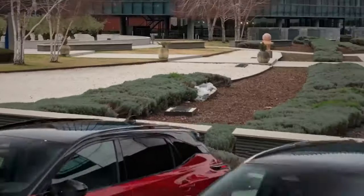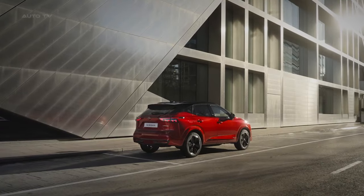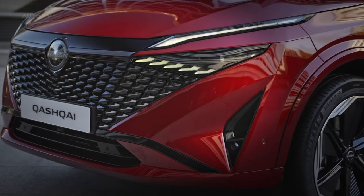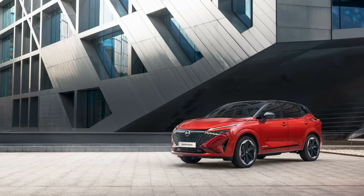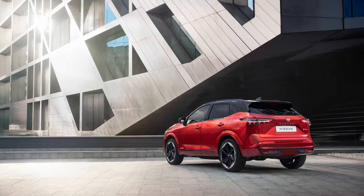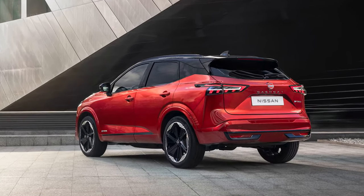The most obvious changes are found in the exterior styling. Nissan took an aggressive approach, reworking the front fascia with a striking new grille inspired by the patterns of ancient Japanese samurai armor. Dozens of high-gloss black 3D Kama elements create a floating appearance, with premium models receiving satin chrome accents.